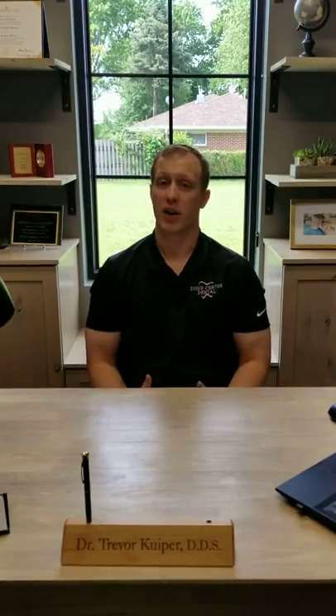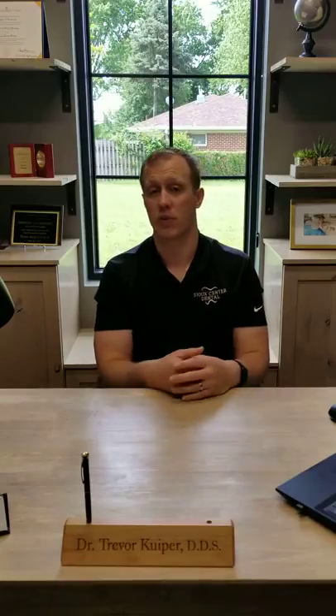Good morning and welcome to Tuesday Toothalk. I'm Dr. Kuiper and today we're going to talk a little bit about dental x-rays and dental x-ray safety. Dental x-rays are used for a variety of reasons in dentistry. We use them anywhere from checking for cavities between the teeth, to looking at the bone around the teeth, to looking at your jaw joints and even your sinuses.